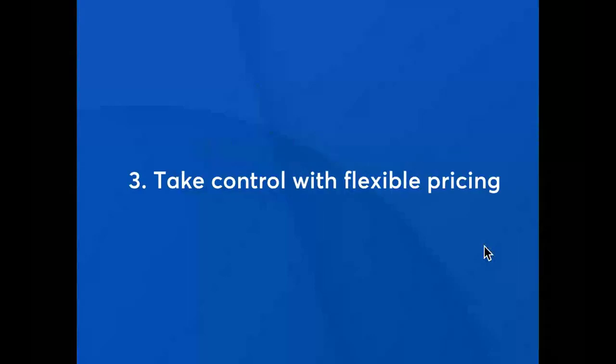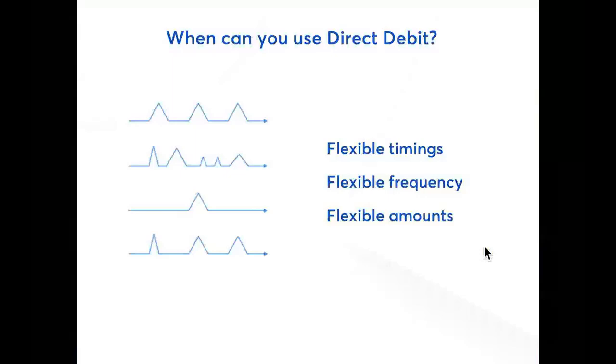And lastly, direct debit enables you to take control. Contrary to some misconceptions, direct debit is a very flexible payment method. With direct debit, you can change your prices and charge for additional ad hoc projects whenever you need to, without waiting for your customer to action anything. This makes direct debit fundamentally different to a standing order, for example, where the business must take a fixed amount on a fixed day at fixed intervals. So with direct debit, you could be taking six payments in August, none in September and then three in December, all for different amounts and without asking your customer to change anything.